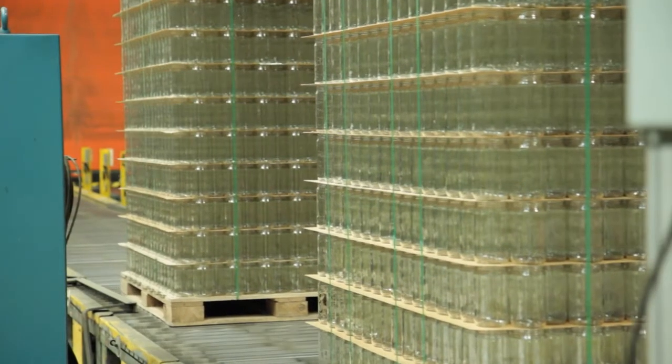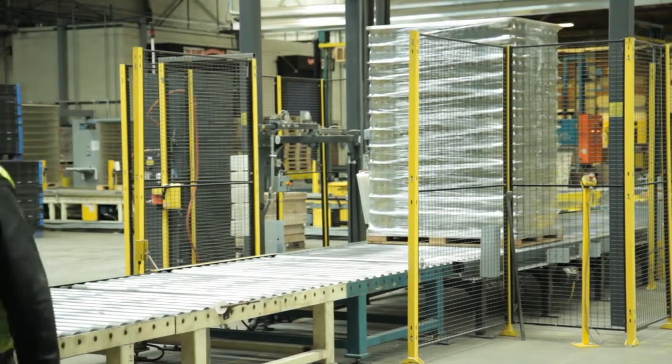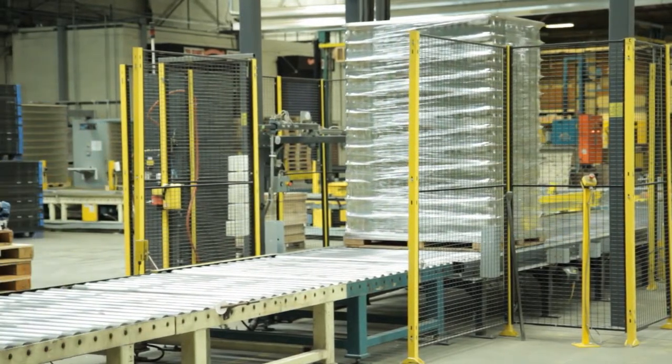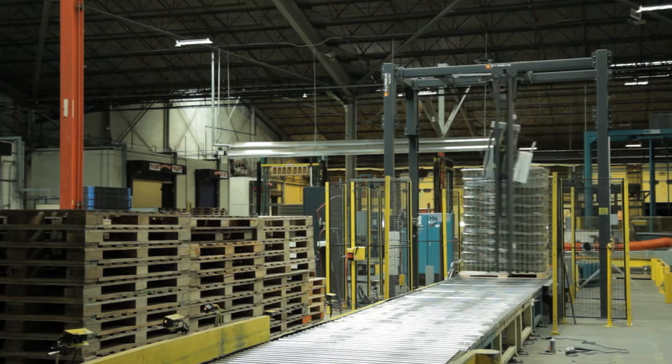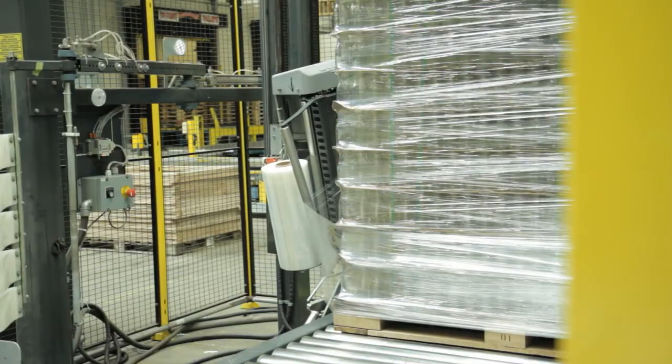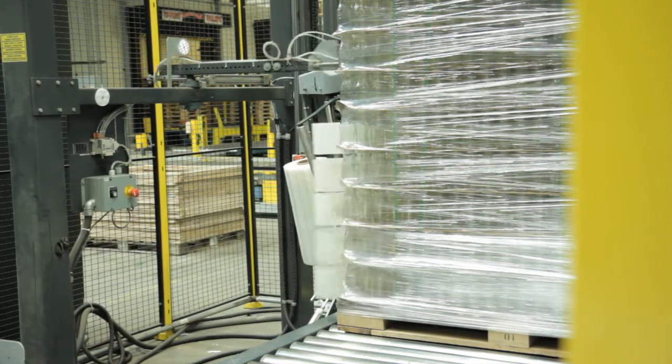A service audit consists of our visiting the plant and seeing how the machine is running. We will test to make sure the stretch level — if it's a stretch wrapper — and the amount of film being used per package on shrink is correct. Within the parameters that the customer has established, we will then go through and do a full PM on the machine.